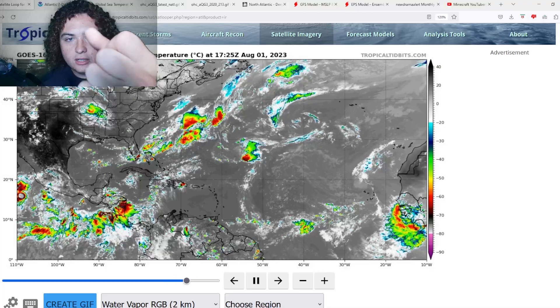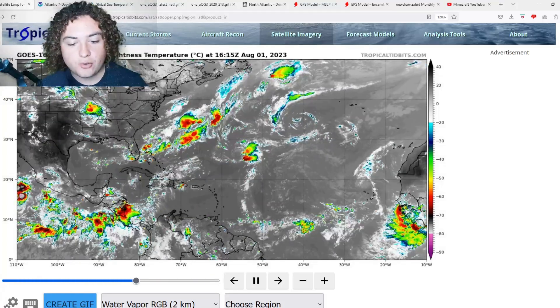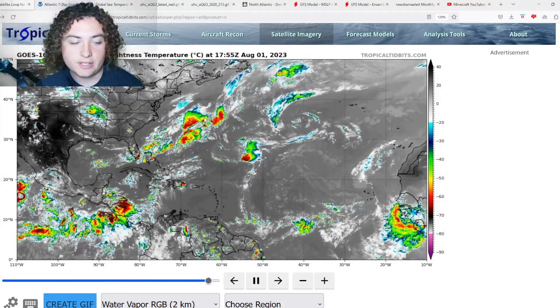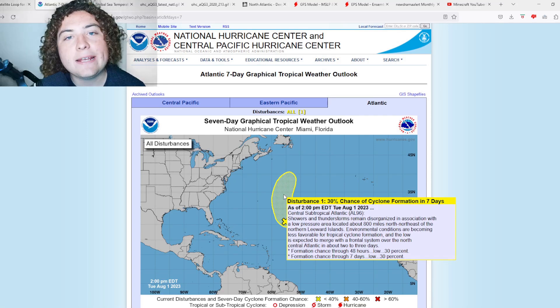What is up weather enthusiasts, I'm your host Pat's Path Predictor. Let's get right into the weather. Here's the situation: 97L has dissipated, and 96L is on the verge of dissipation as well — only a 30% chance of development in the next seven days. It was 80% yesterday, so just keep that in mind.